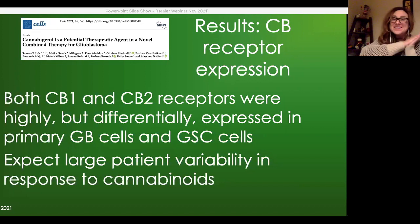A participant, Rebecca Abraham, a registered nurse getting her doctoral practice doctorate focused on bridging the gaps between the cannabis industry and traditional healthcare, was invited to ask a question pertinent to the glioblastoma topic.